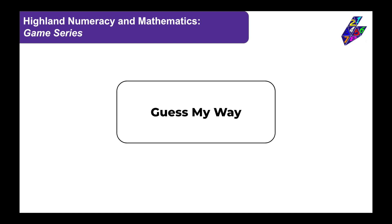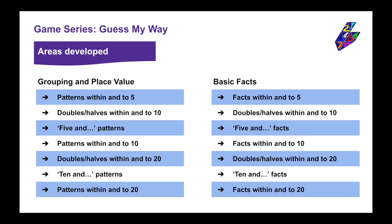Guess My Way is a great game for working on a range of activities related to grouping and place value, as well as basic facts. The Rekenrek provides a visual structure and may better help pupils understand the relationships between the numbers and associated facts.